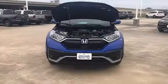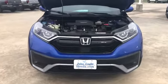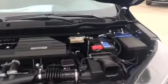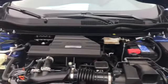This vehicle comes equipped with a 1.5-liter turbocharged engine that produces 190 horsepower and gives you an MPG of 28 in the city and 34 on the highway.